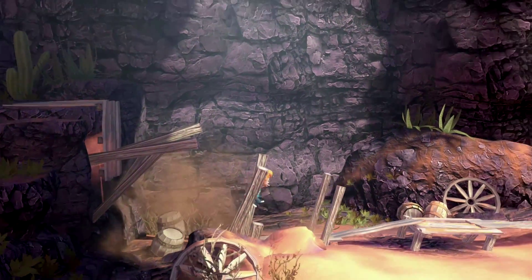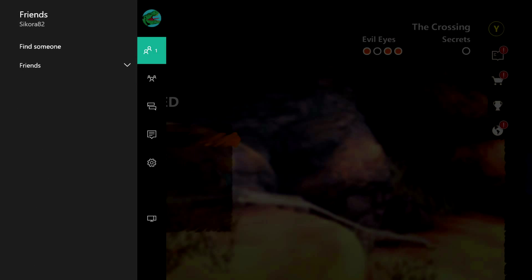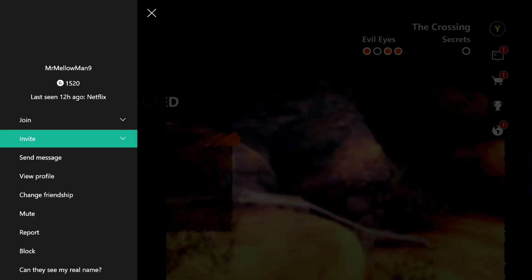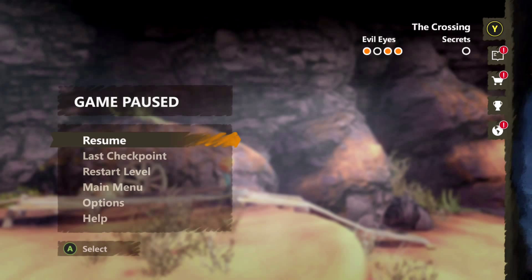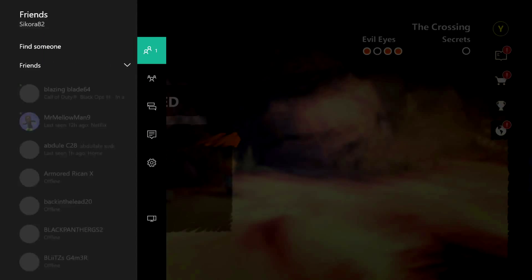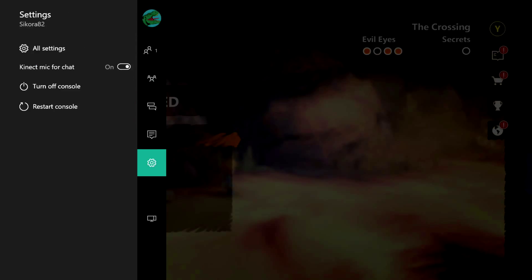The newest feature here is a quick menu which you can access by double clicking on the Xbox home button. Here you'll be able to start a party, see all your friends online, invite them, join and never have to leave your game. You'll also be able to read your messages, check notifications, and find some quick settings as well.